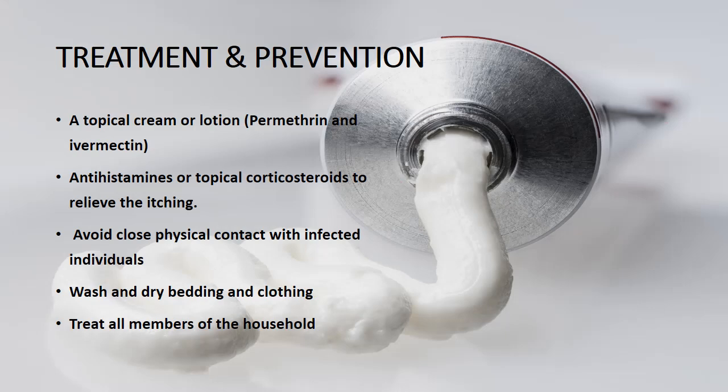Scabies can be effectively treated with prescription medications. The most common treatment is a topical cream or lotion that is applied to the entire body from the neck down. Permethrin and ivermectin are commonly prescribed medications for scabies. It is important to follow the instructions provided by the healthcare professional and complete the full course of treatment.